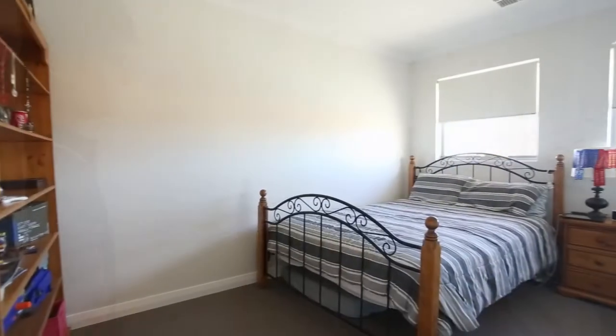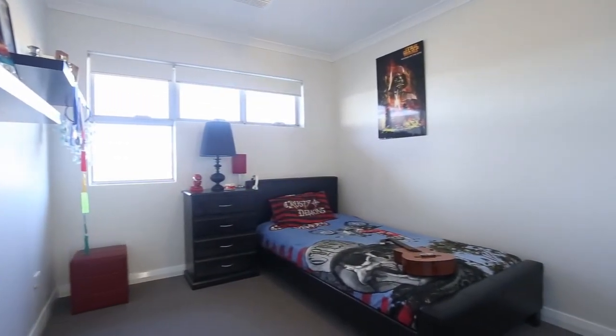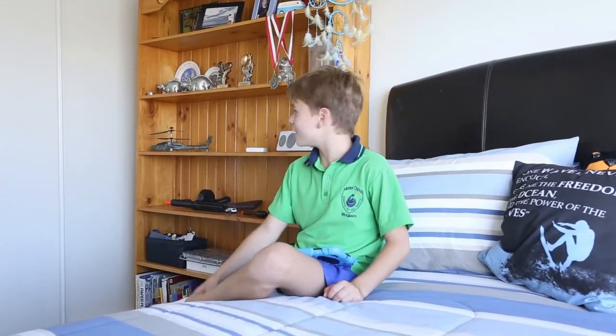Hi, my name's Blake and this is my room. Hi, my name's Rowan and this is my room. Hi, my name's Chad and this is my room.